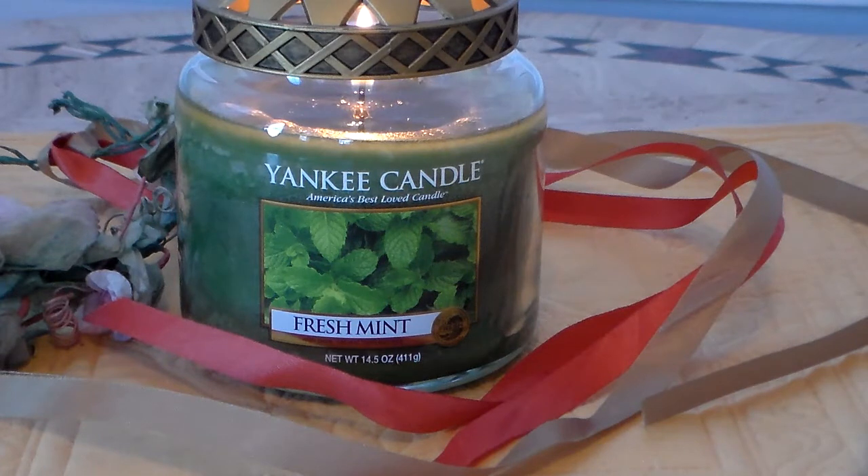I got it home and when I took the lid off, everything about it as far as mint is concerned was there. It reminded me of when you're mowing the lawn and you come across little mint that pops up like a weed. You get that whiff of not only the cut blade of grass — that green smell — but also the beautiful scent of mint. And this one has a little hint of spearmint to it as well.